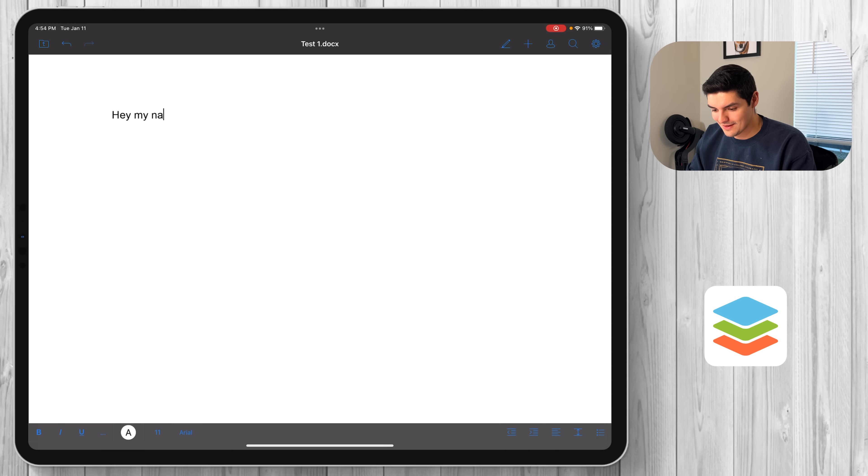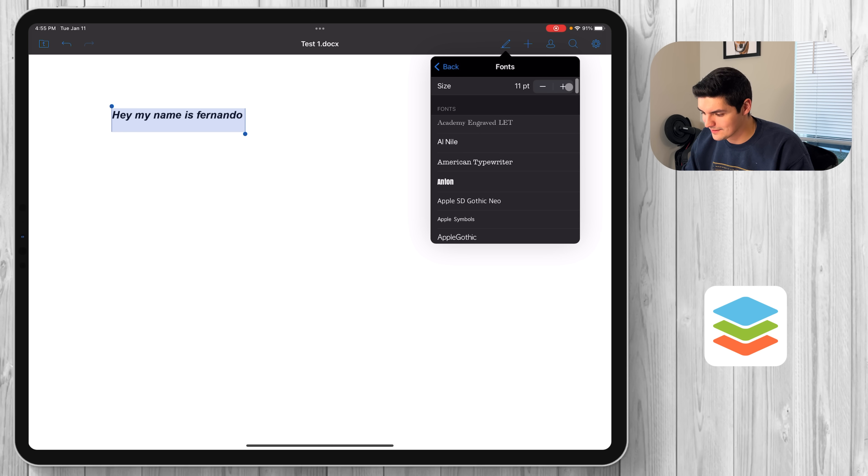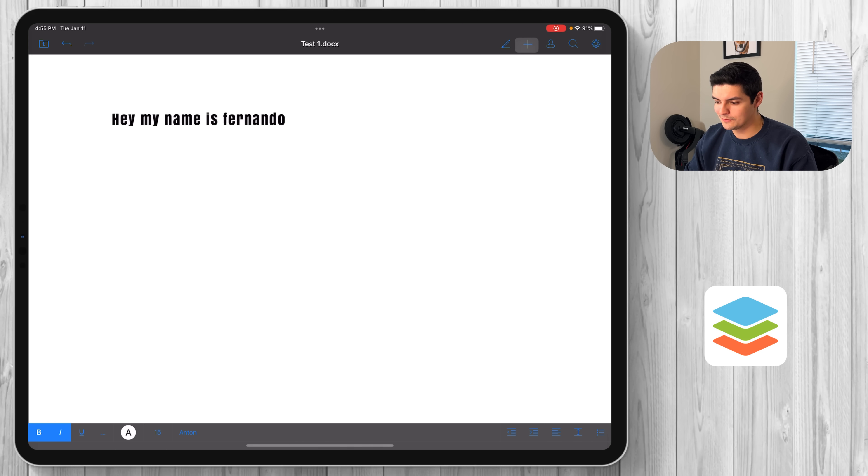I typed 'hey my name is Fernando' — let's see if hotkeys work. Highlight with Apple+A, bold with Apple+B — yes, hotkeys do work. Italicize with Apple+I — everything gets italicized. You can also change the font and the size, make it bigger, change it to Anton which is one of my favorites. From a simple text editor standpoint, it works great.